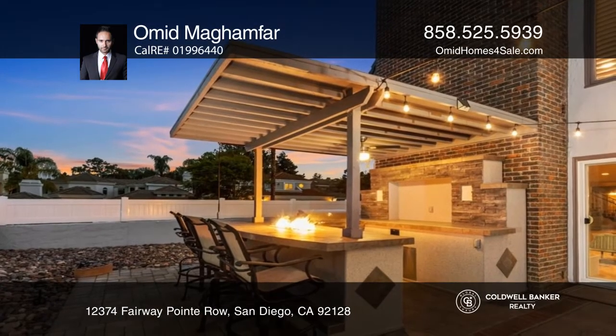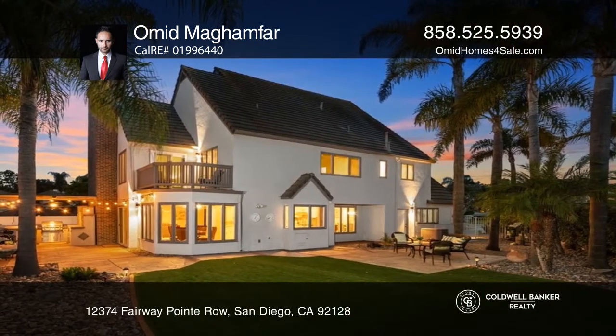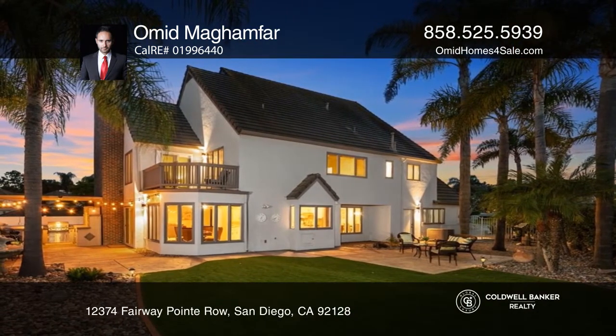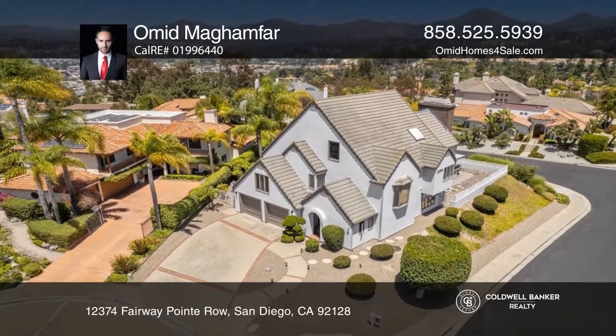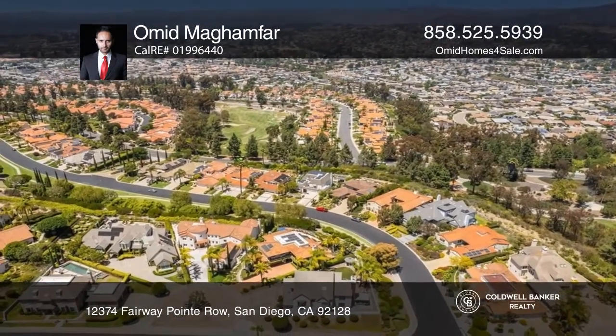Enjoy the resort-style backyard with a gazebo and outdoor bar and grill overlooking the mountains. Live lavishly in the primary suite, with a designated area for a home office and a private balcony with views of Rancho Bernardo.